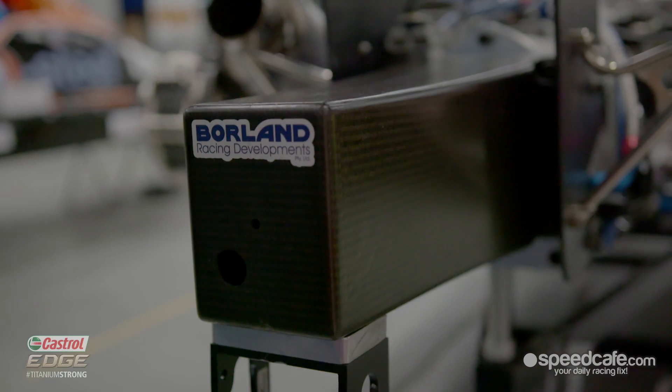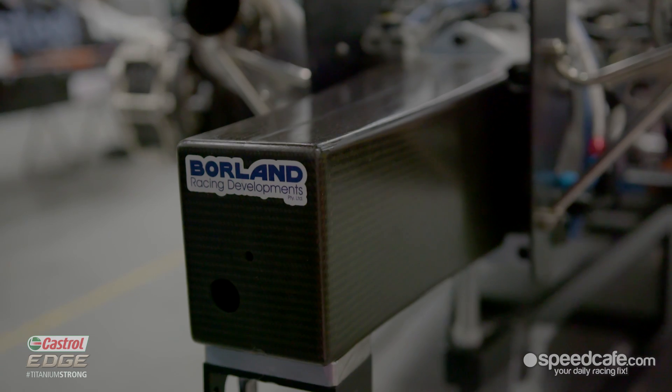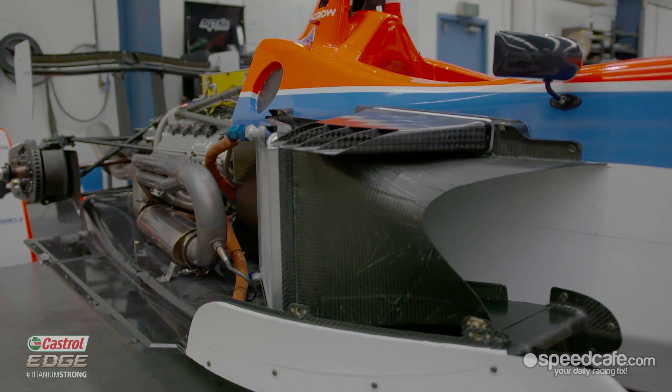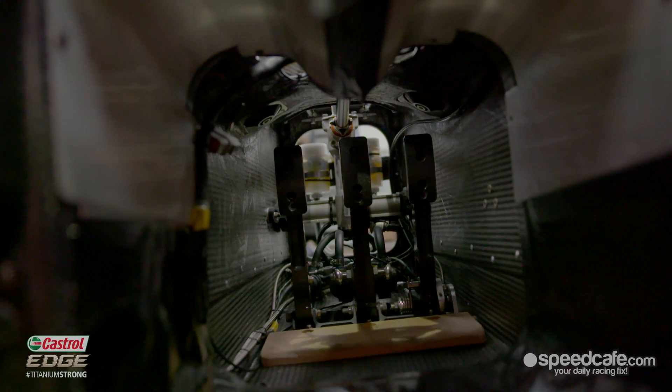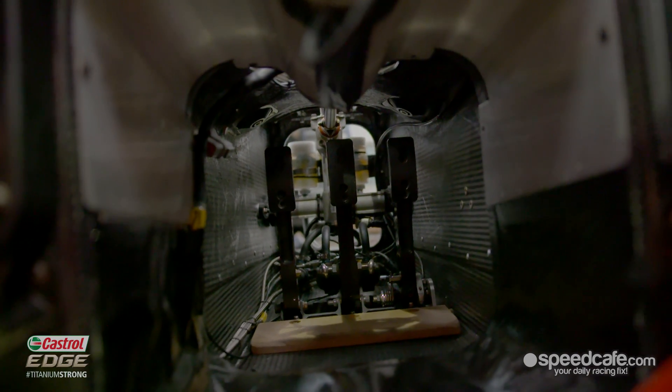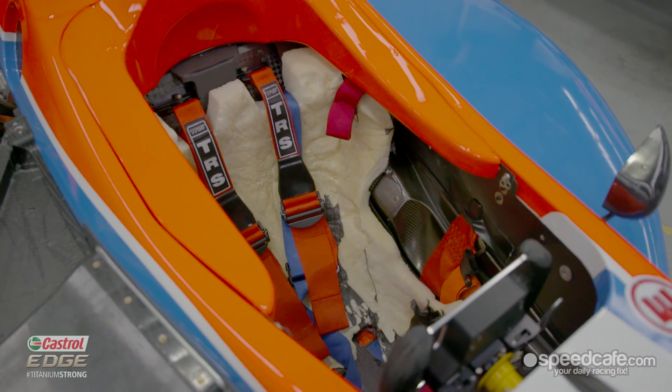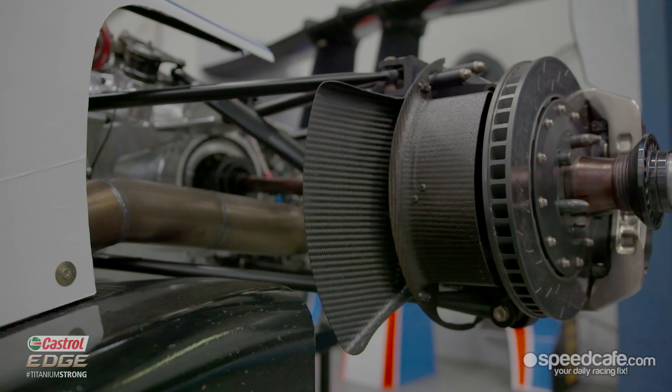In standard format, the cars have all been crash tested — frontal and rear crash tested. It has side impact structures, a collapsible steering column, a removable seat in case the driver's injured in an accident, and a proper headrest area. So it is a lot safer than an original Formula 5000.